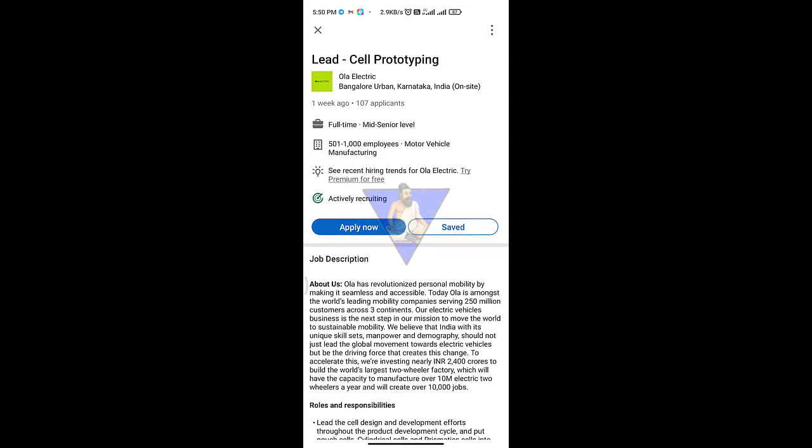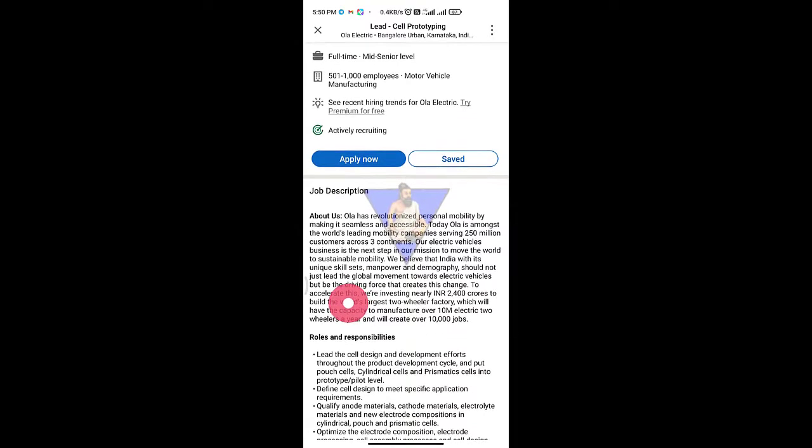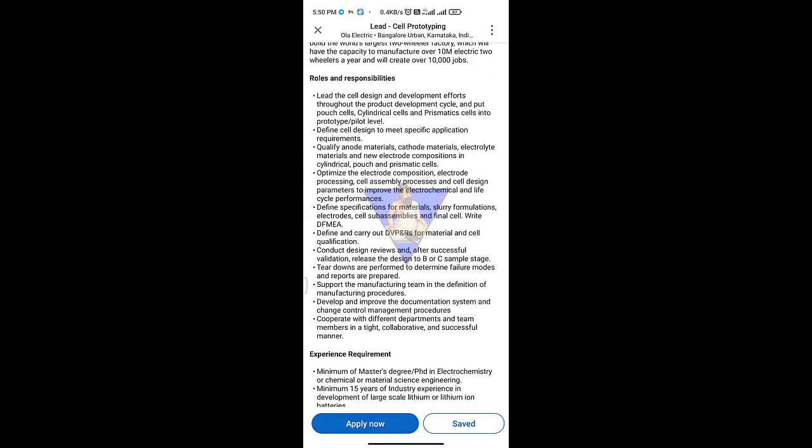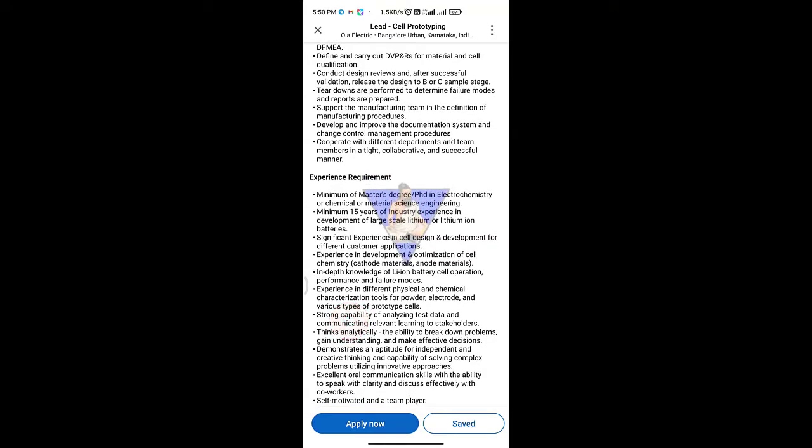Here is the full-time, mid-level position with 500,000 employees. The required qualification is a Master's or PhD in electrochemical, chemical, or material science. You can see lithium-ion battery related experience of 15 years is required.